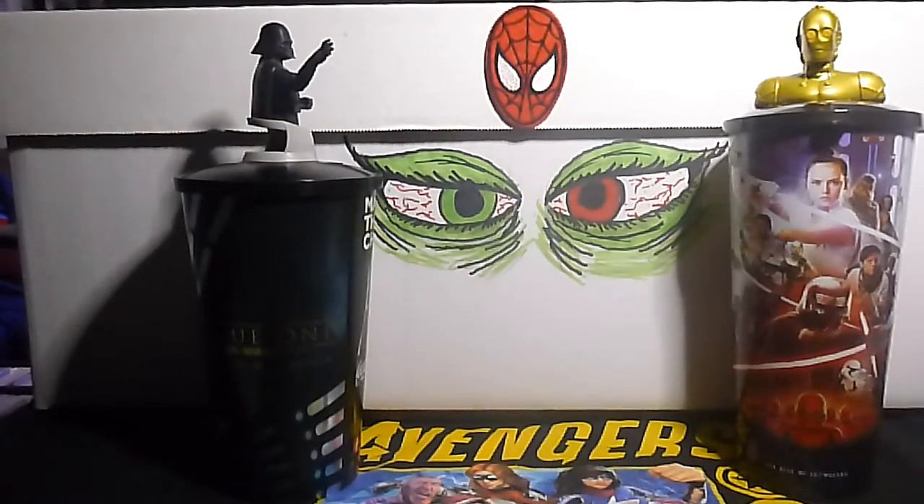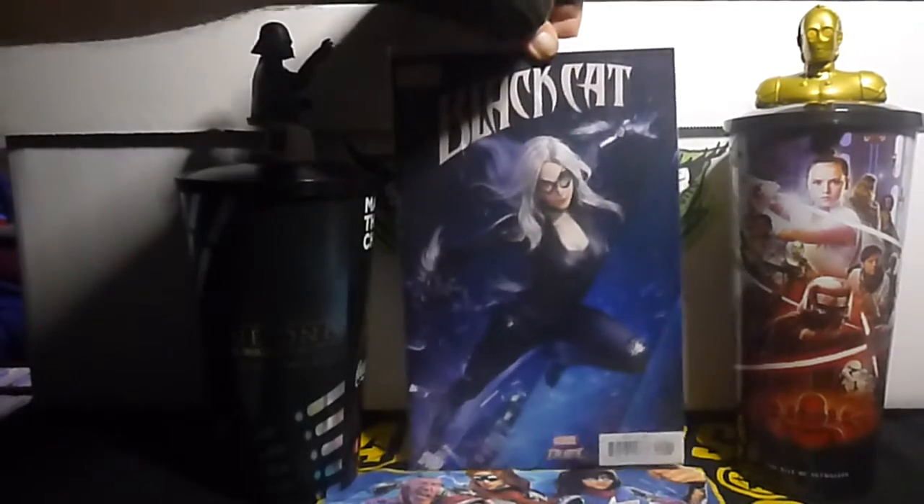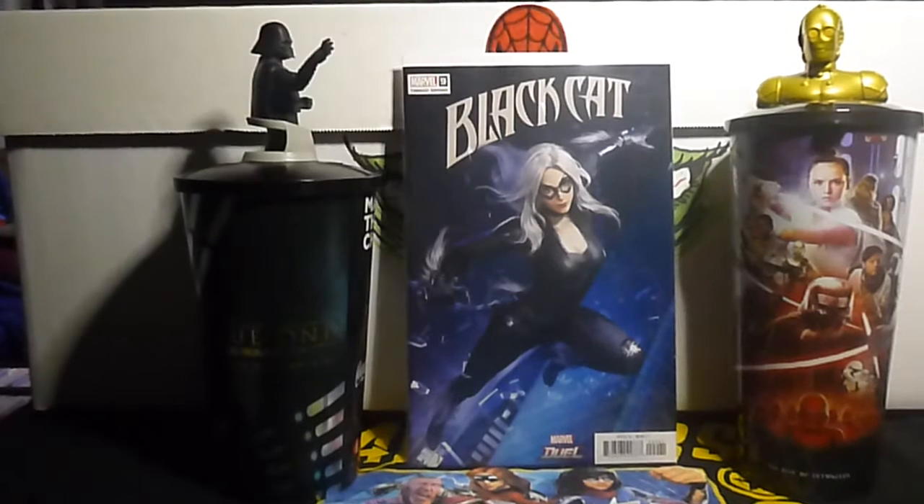I finally got the variant I wanted for Black Cat. This is Black Cat volume 2 number 9D — the NetEase Marvel Games variant cover. I love this cover. I was waiting for this for a couple of weeks — look at that pretty cover.